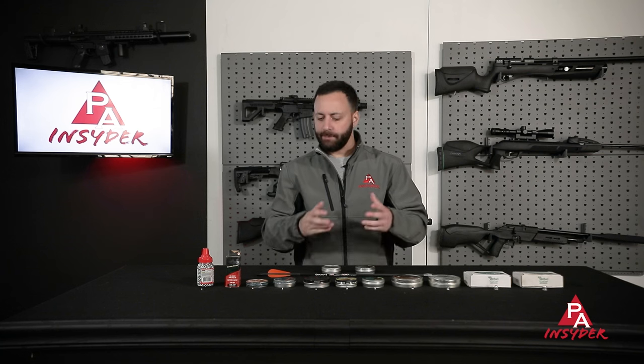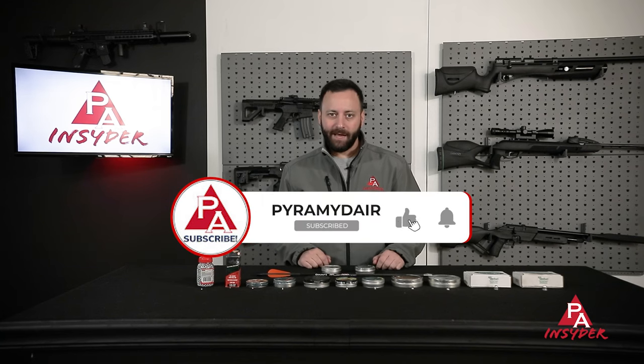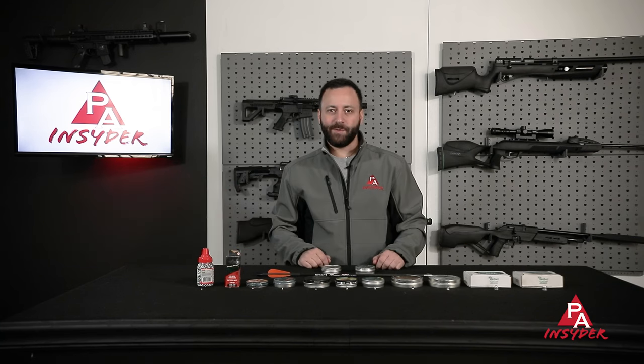Thanks for joining us today as we covered seven things that you should know about airgun ammo. Hopefully you learned something. If you're new to air guns, I'm sure this was a lot to take in — there's even more we could go in depth on, but wanted to keep it a relatively high-level overview. Hopefully you enjoyed the video. We appreciate you a ton for watching. Don't forget, as always, to like, comment, and subscribe. Go follow us on Facebook and Instagram. For The Insider, I'm Tyler Patner — we'll see you at the next one.